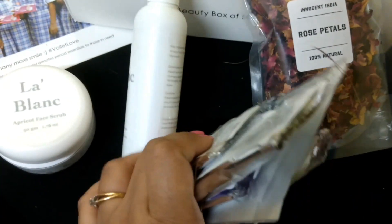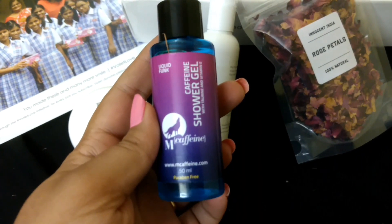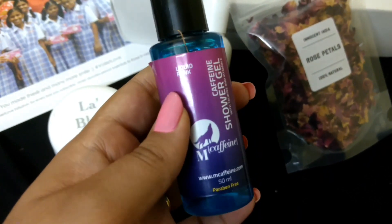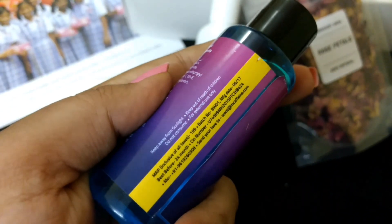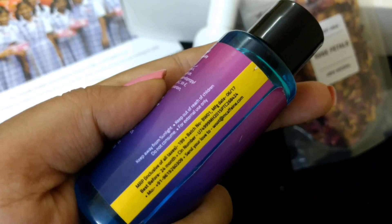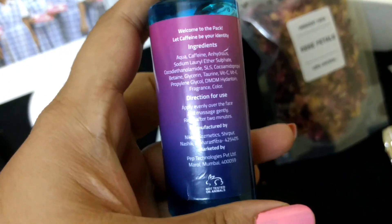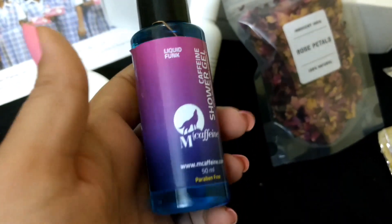The next product is from MCaffeine — it's their shower gel in Liquid Funk. It's paraben free, a 50 ml pack, and retails for rupees 199. It's best before 24 months from the date of manufacturing and was manufactured in June. It looks very similar to their face wash I got in an earlier subscription box.